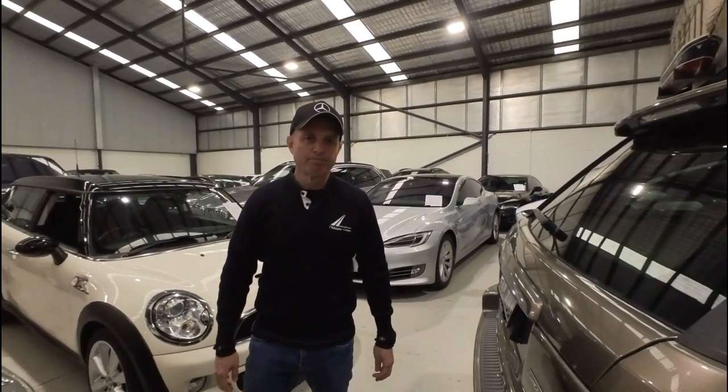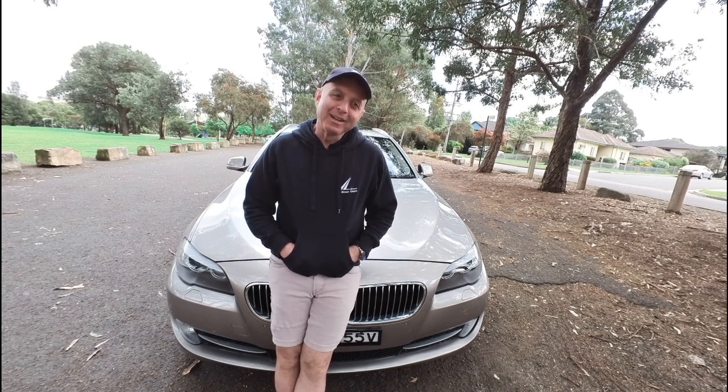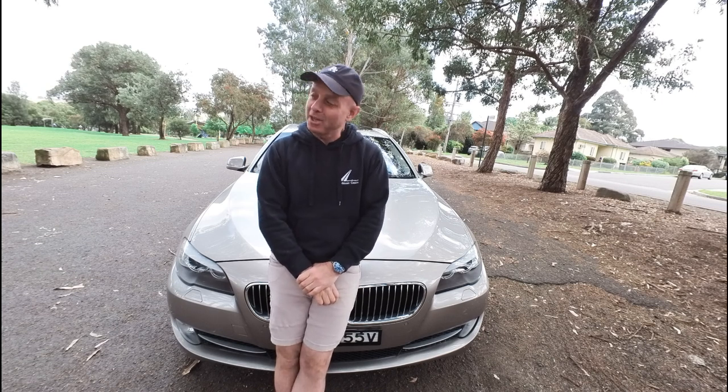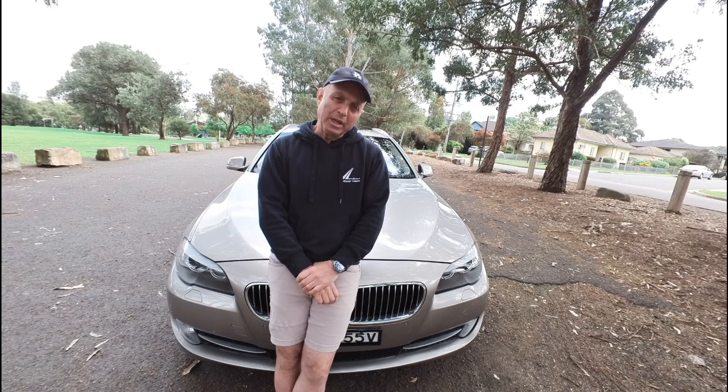Thank you and enjoy the movie. G'day everybody. Today I'm very proud to offer a 2011 BMW 535i Touring Wagon — Touring Wagon is a station wagon in case you haven't worked that out. This beautiful cashmere beige colour with the cream leather interior is stunning.